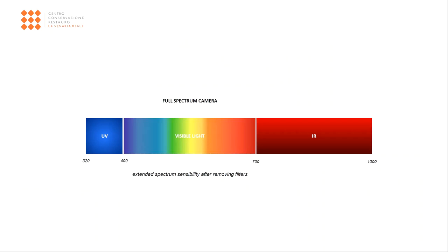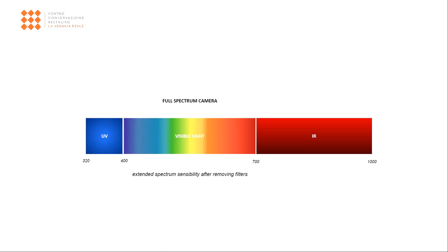The term multispectral imaging refers to a set of non-invasive analyses that allow the reproduction of artworks using different electromagnetic bands other than the visible one. Thanks to appropriate changes, the sensor of normal cameras is able to record information from a range of wavelengths much wider than the visible one, including also the ultraviolet and infrared regions. In addition to the more traditional photos collected with diffuse and raking visible light, the laboratory can provide ultraviolet and infrared images.